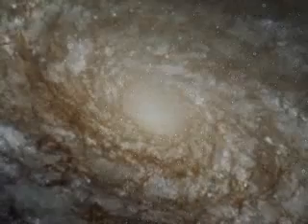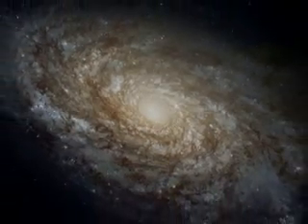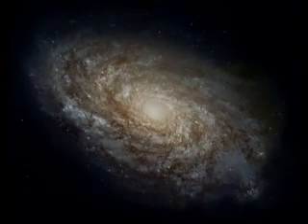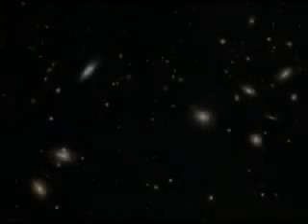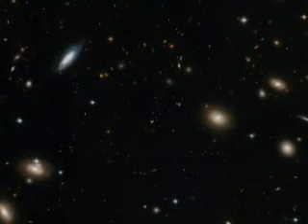Astronomers classify our galaxy as a spiral galaxy. If we could view it from out in space, it might look like this. It turns out that we are not alone. Astronomers have determined that there are billions of other galaxies in the universe.